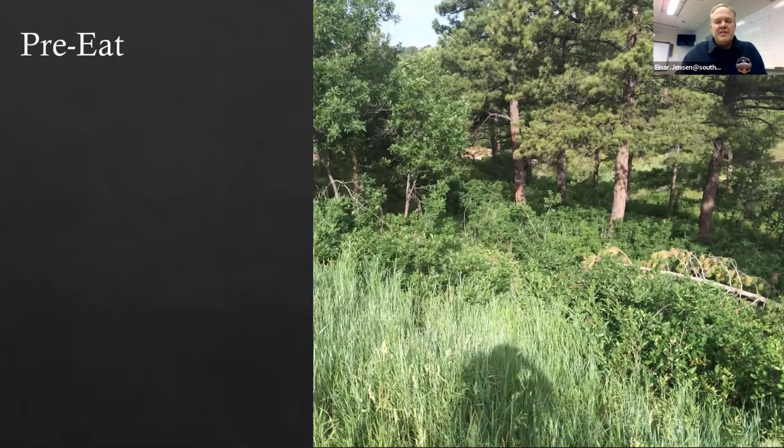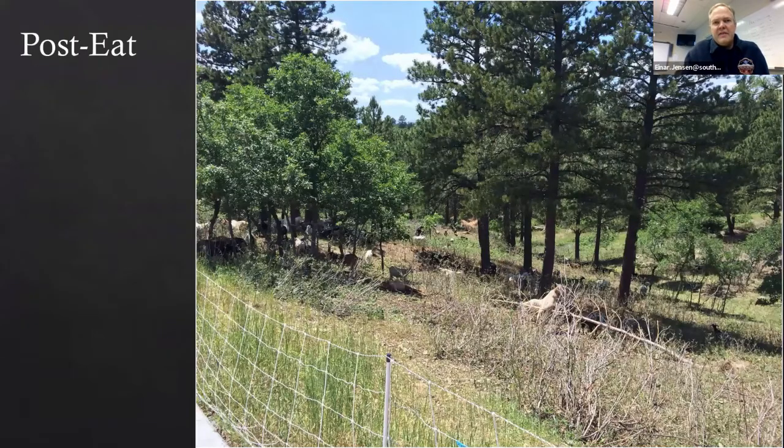Here's a visual showing pre-eating and after about a half day of goats eating Oak. You can see they're eliminating the surface fuels and the grasses, and treating the ladder fuels. This summer we also saw them eating some of the low-hanging branches off of ponderosas. This is in the Pine Ridge open space in the city of Castle Pines, and visually it seems to be working.